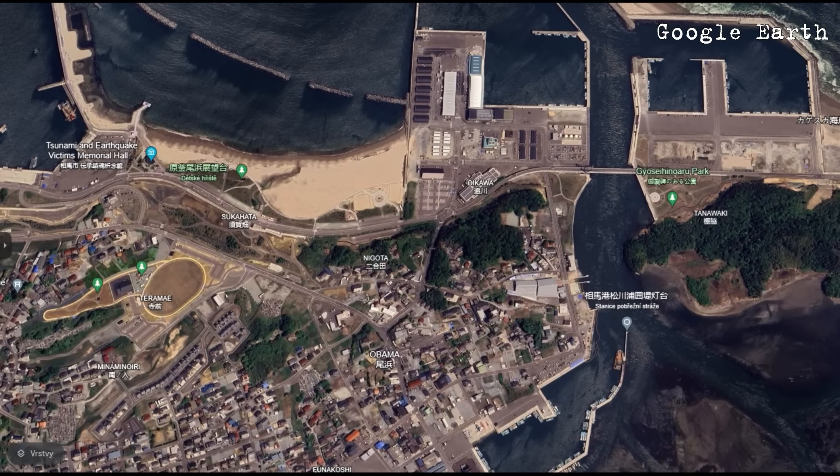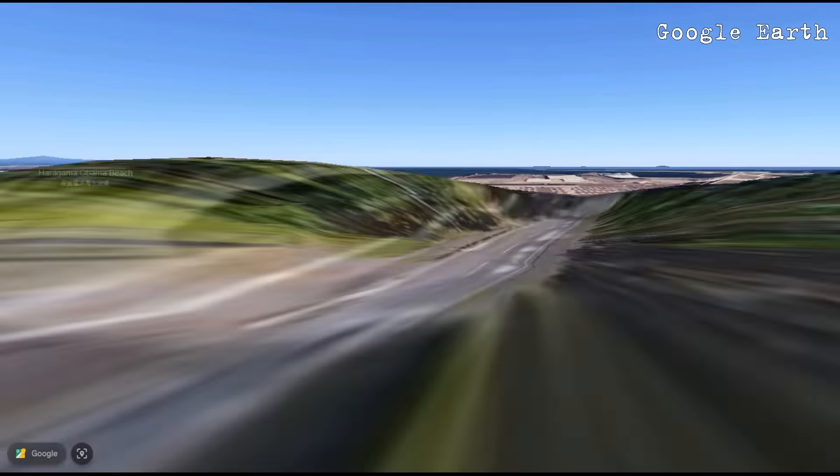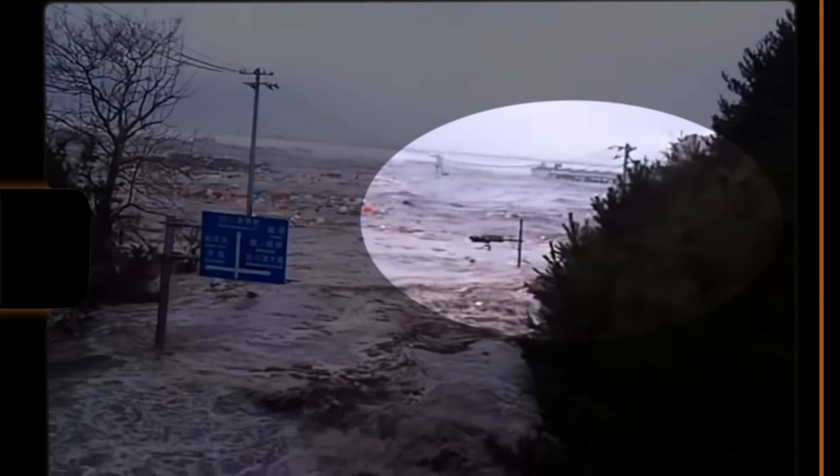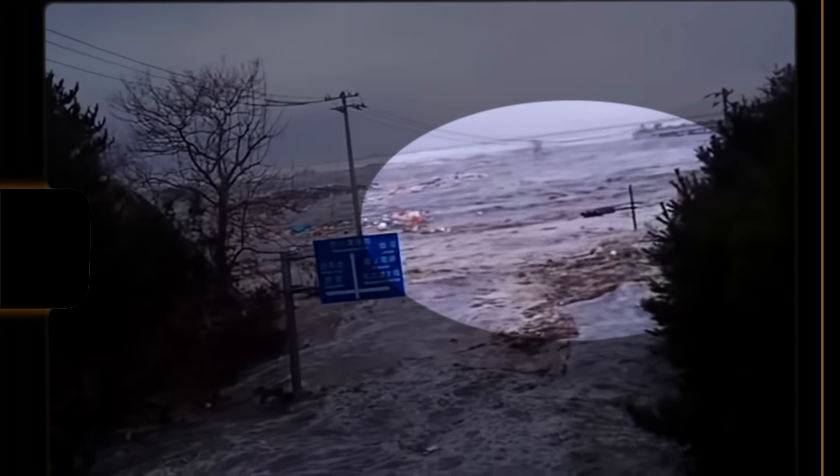In another video taken from the bridge over the harbor, you can see clearly how far the water reached. Here you can see the flooded harbor structures where camera number 2 was positioned.